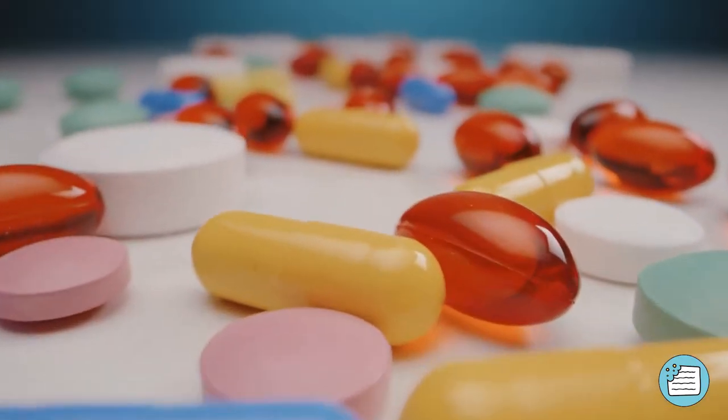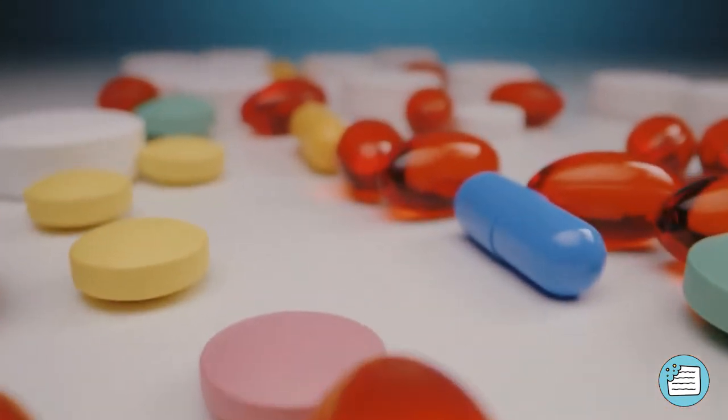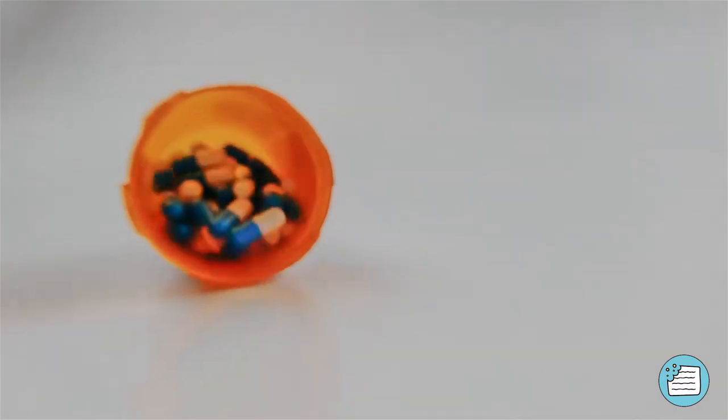This is also why you should never think about storing your pills outside their original container. They're there for a reason.